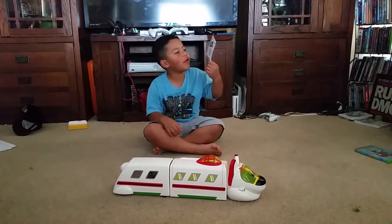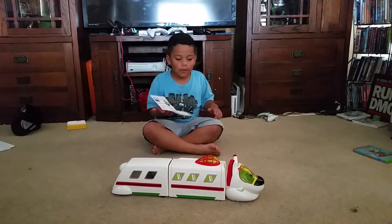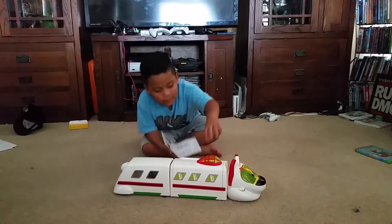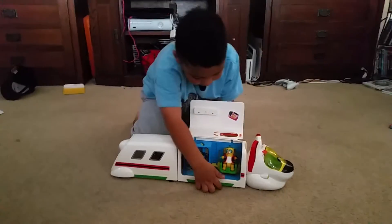Today we're going to do a review of the Special Agent Oso RRP Command Center, and this is Luke's Toy House. So here's the inside. Let me show you the chair first.